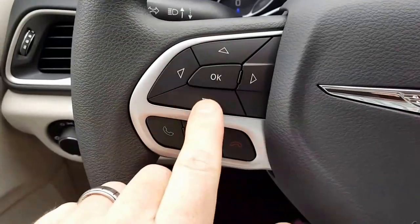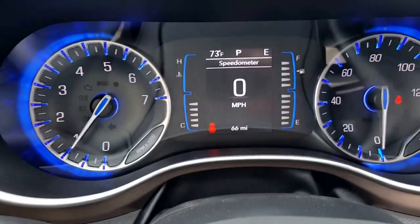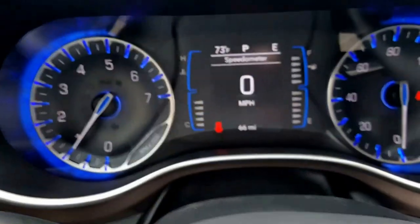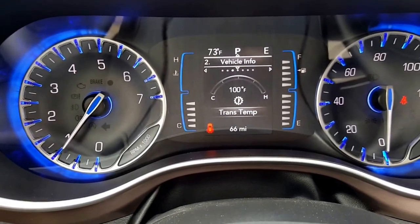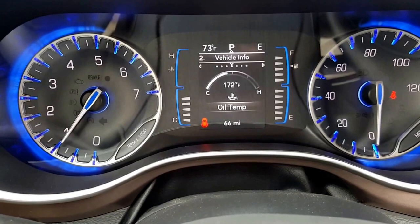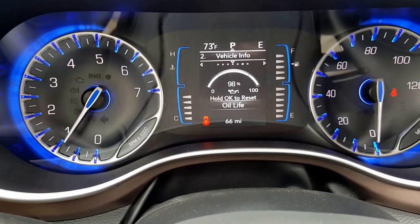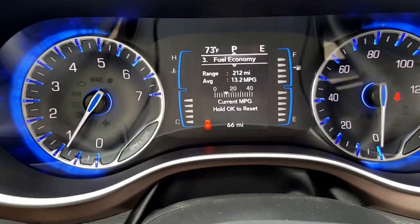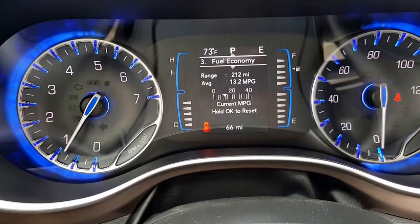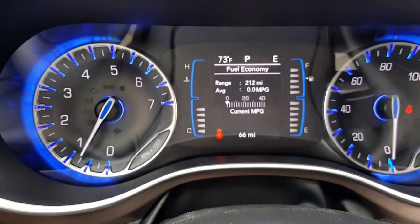This keypad here on the left controls the center display. Right now it's showing the speedometer, but if I press down on the display it's got vehicle info and you can scroll through different information like transmission temperature, oil temperature, and oil life — that's one you can check from time to time; right now it's at 98%. There's your fuel economy; you just press and hold the OK button to reset it.